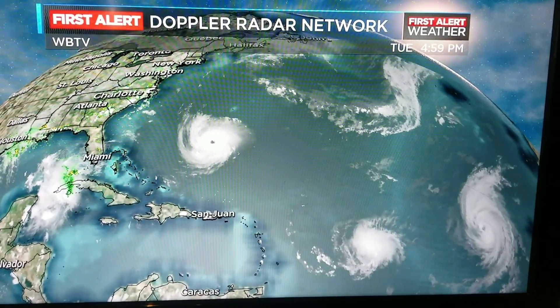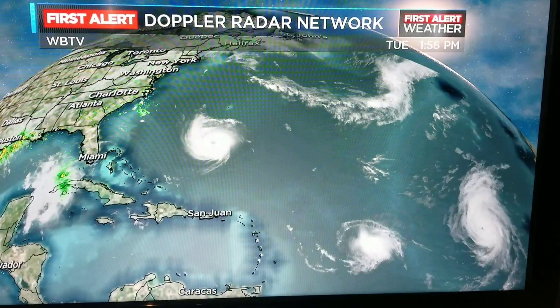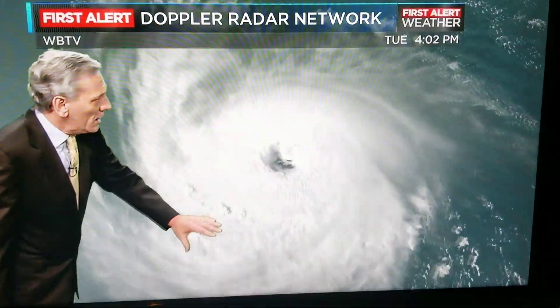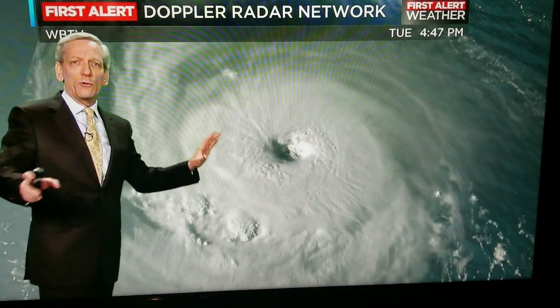You have Florence there, you have Isaac, Helene. Even over the Yucatan Peninsula, we have another disturbance that could be affecting the United States as well. But the presentation of this hurricane right now is just absolutely staggering.